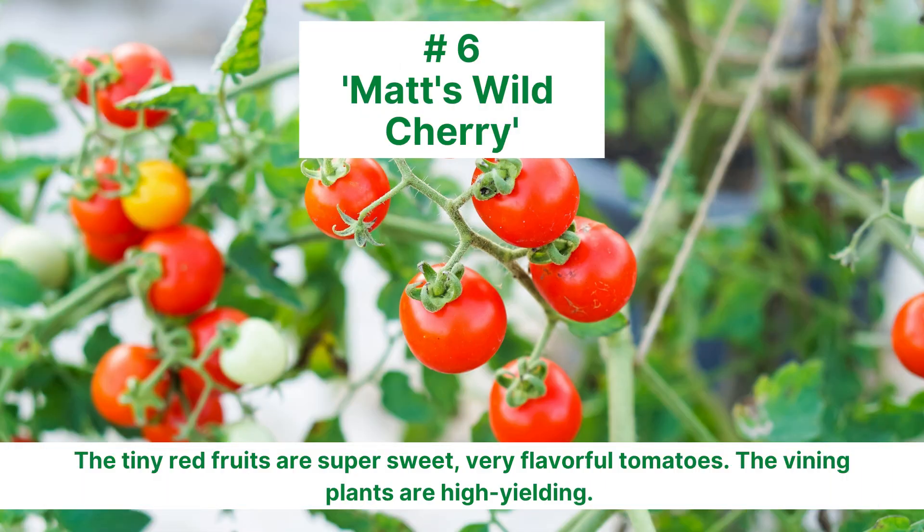Matt's Wild Cherry is a currant type that has tiny red fruits that are super sweet and very flavorful. The vining plants are high-yielding.